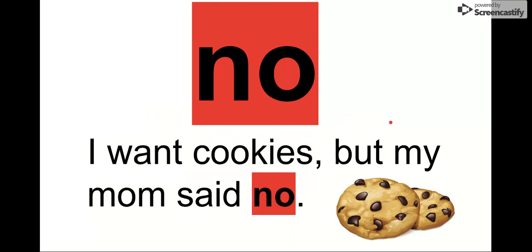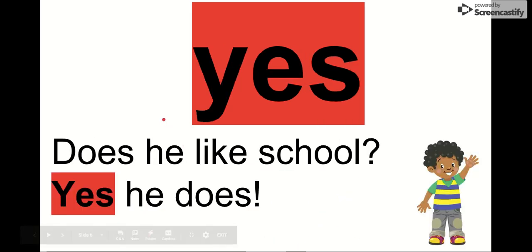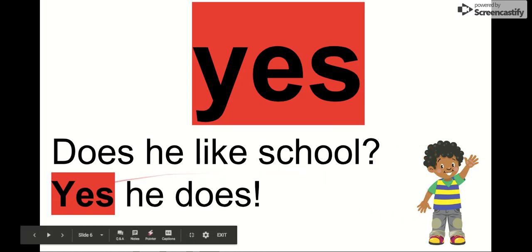Our next word is no. Say it with me. No. The letters in no are N-O. Notice how the N comes first. We can see it in this sentence: I want cookies, but my mom said no. She said no. So our word is no. Our next word is the opposite of no — yes. Say it with me. Yes. Our word is yes. The letters in yes are Y-E-S. We see it in this sentence: Does he like school? Yes, he does. You can tell he likes school — he's happy and he's waving. So our word is yes, as in yes, he does.